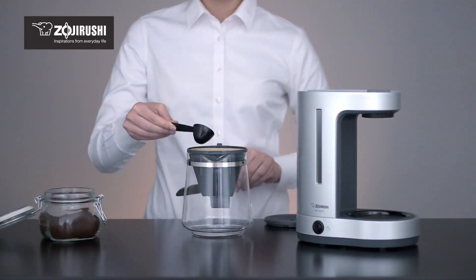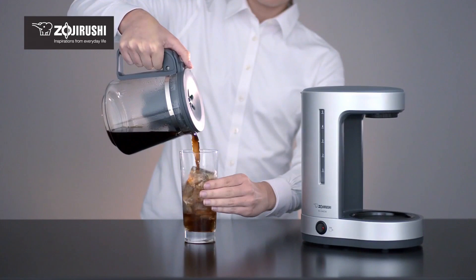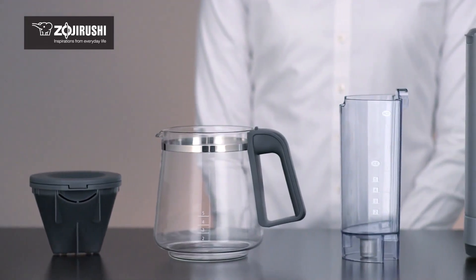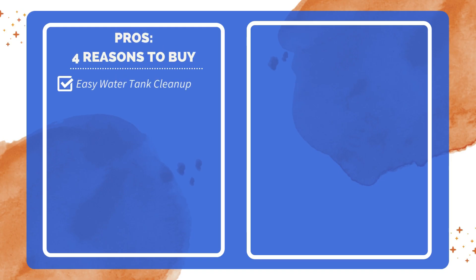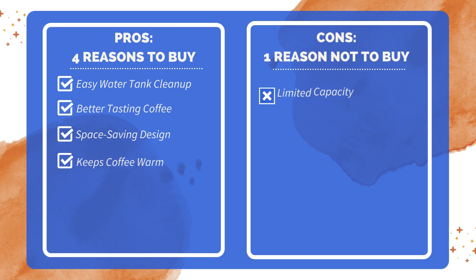In conclusion, this five-cup coffee maker combines functionality with a sleek design, providing a convenient and efficient way to brew and enjoy coffee. Its thoughtful features and compact form make it a valuable addition to any kitchen. Four reasons to buy: removable water tank for easy cleaning; charcoal water filter enhances coffee taste; compact design fits well on a countertop; and an automatic keep-warm function. One reason not to buy: not suitable for heavy coffee drinkers or large events.